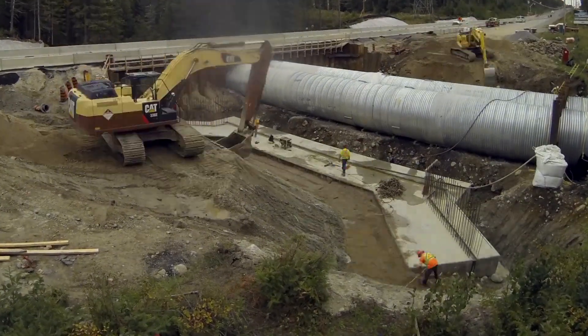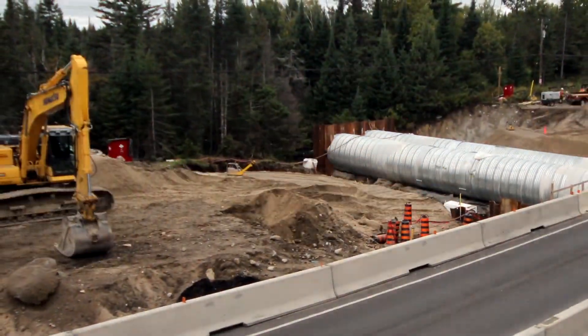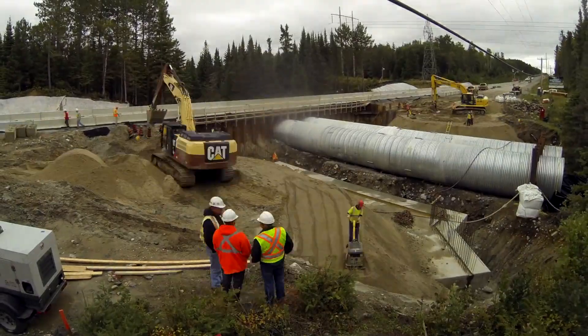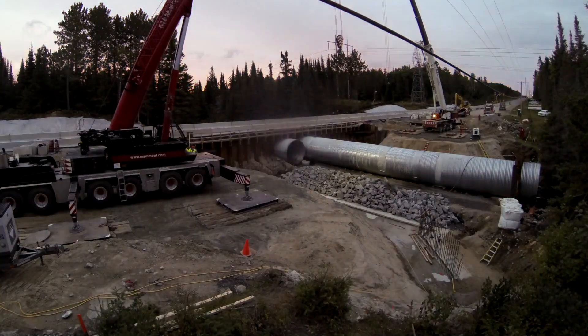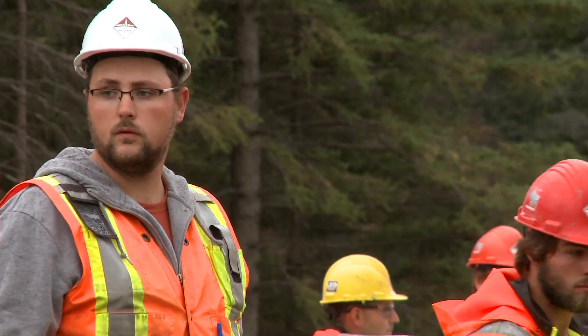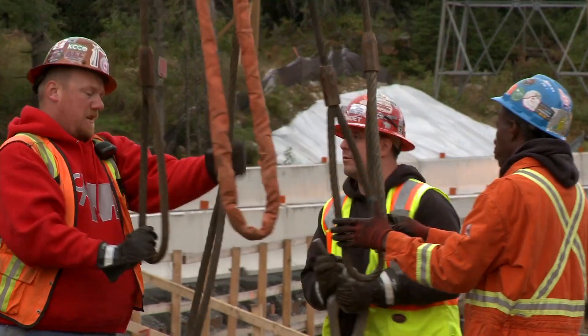The crew allows the footings to cure and then is right back at it. First they fill the gap around the footings with riprap and backfill in an effort to raise and level the grade. And then finally, a moment everyone has been waiting for — Miller begins installing prefabricated arch segments, starting with the tricky business of getting them right side up.